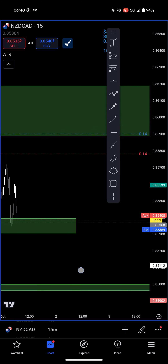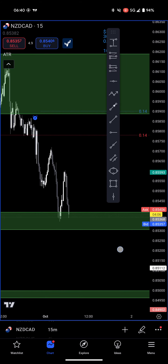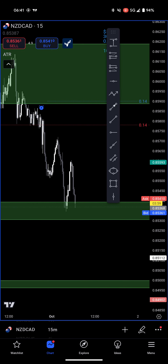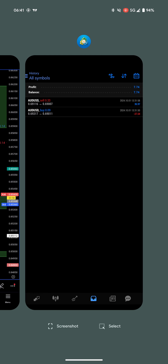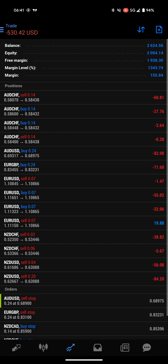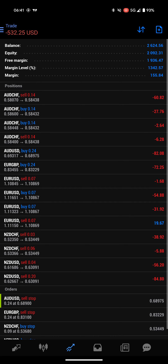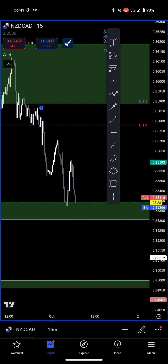NZD/CAD — looks like we're dropping back into this zone here. Once we're back in the zone, I'll close this one. In MT4, NZD/CAD shows $40 right there — close order. Then close the buy stop, delete order. That was a clean trade. Back in TradingView, I clean out the label, the line is gone, and the alert is gone.